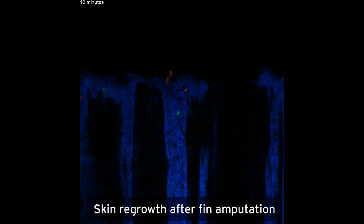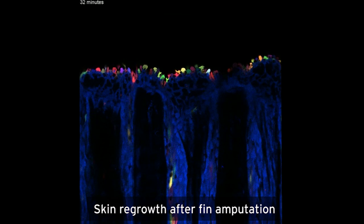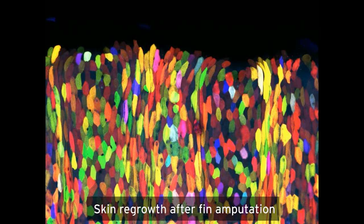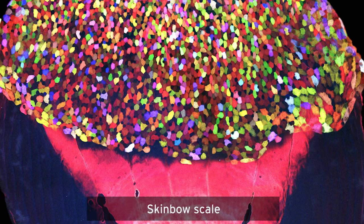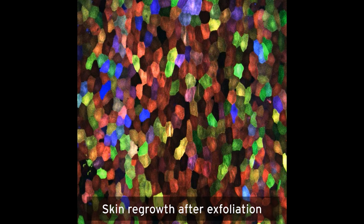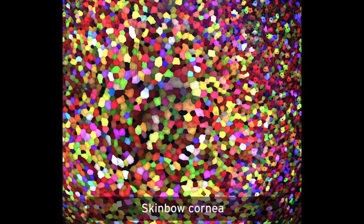We've seen after amputating a fin that skin cells can be highly mobile. They can be recruited into new tissue as it regenerates, so they show impressive migration. We can observe what happens after individual cells are lost — they can leave a gap that's quickly filled by a new cell, or it can be that the cells that are spared simply remodel and close the space themselves without a new cell being produced.